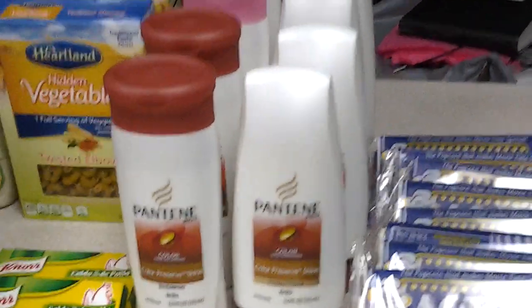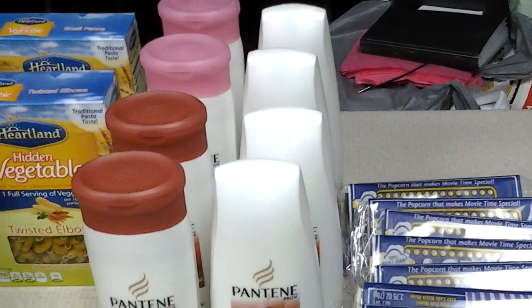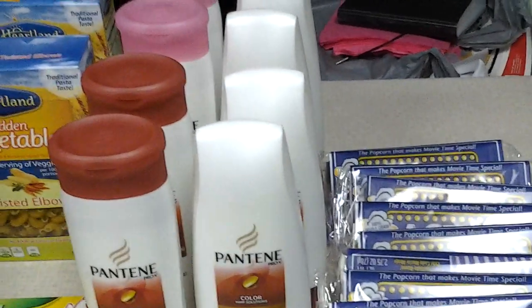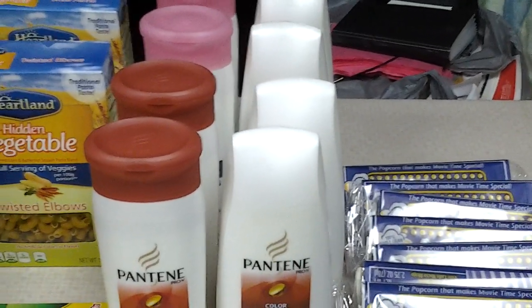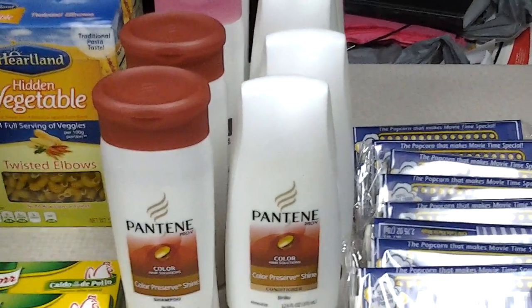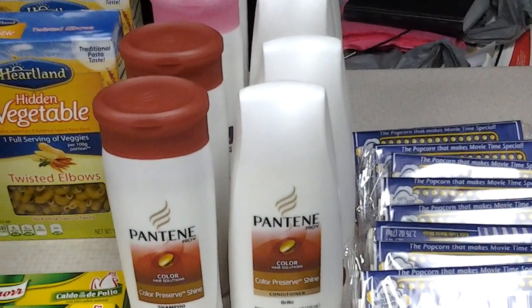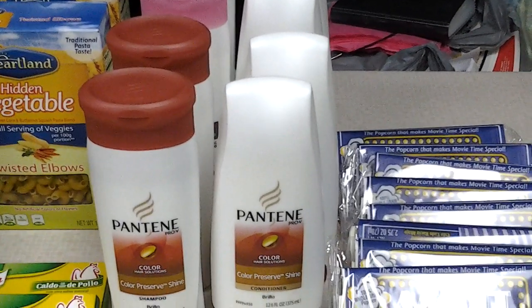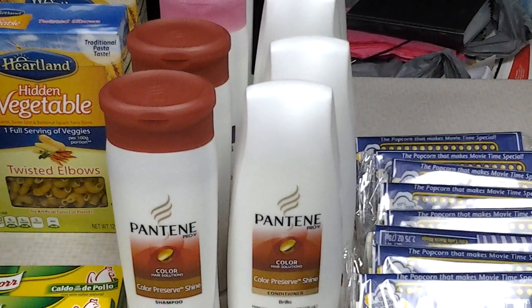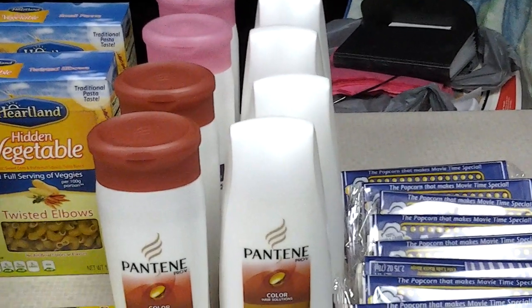Next is this Pantene. I know there is a deal at CVS for this. However, it is a limit 2 at CVS and I have a lot of coupons to use. So I had the coupon, the $0.93 P&G I was trying to use. However, they did not let me use it.